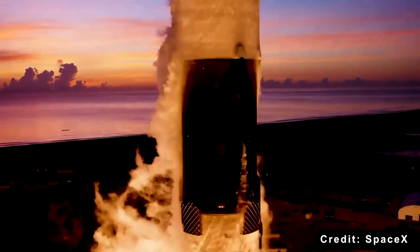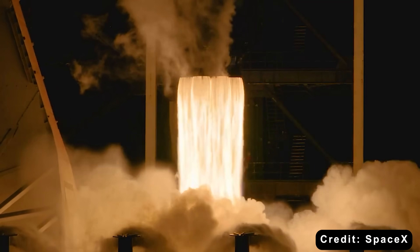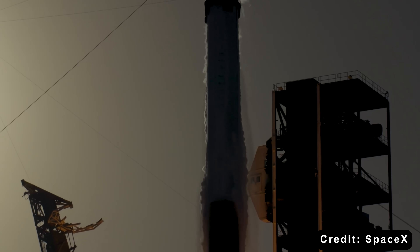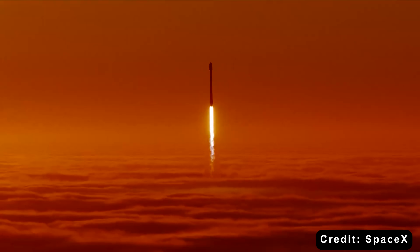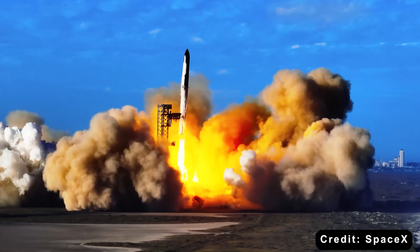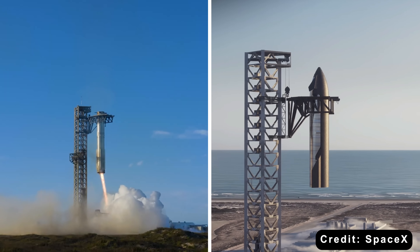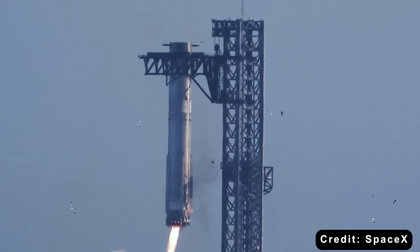32 flights are impressive, but it's just the beginning. SpaceX is currently testing whether Falcon 9 boosters can fly 40 or even 50 times, and some boosters are already past 20 flights. But Falcon 9 isn't the end goal — it's the proof of concept. Starship is next: the largest rocket ever built, fully reusable, both stages. If it works, launch costs could drop another order of magnitude, from $70 million per flight to potentially under $10 million.